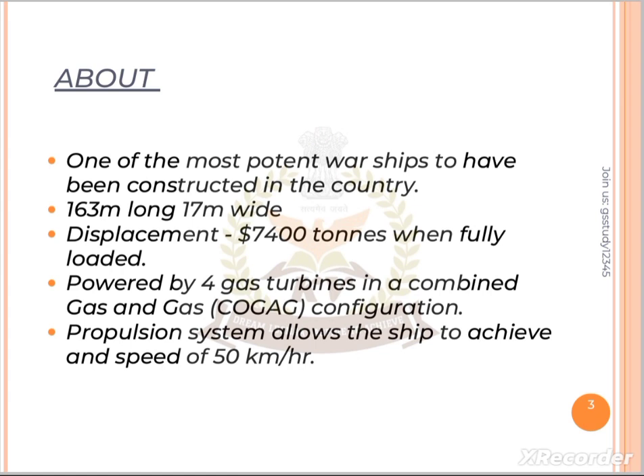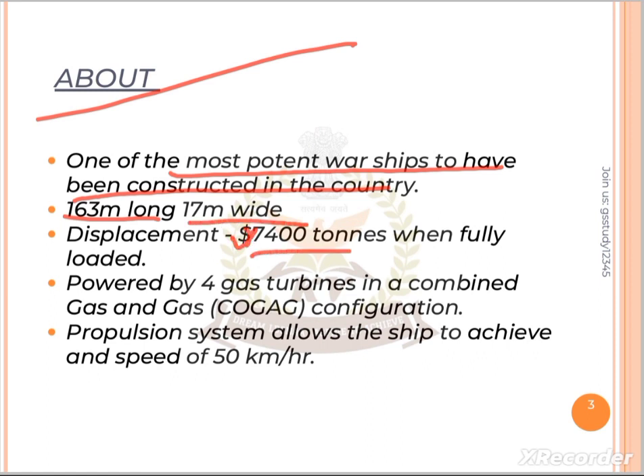Now coming to INS Marmugao's features. It is one of the most potent warships to have been constructed in our country. It is 163 meters long and 17 meters wide. Displacement weight is 7,400 tons when fully loaded. It has four gas turbines in a combined gas and gas configuration. The propulsion system gives 30 knots speed, which is about 50 kilometers per hour.